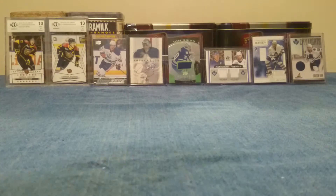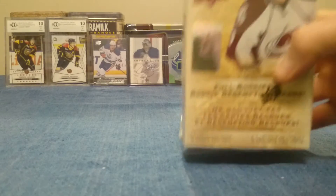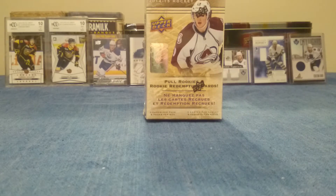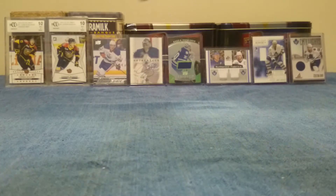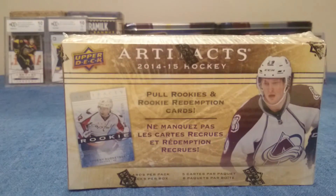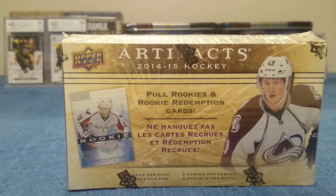So that was pretty much it — hundreds and hundreds of base cards, which go inside a box. And speaking of boxes, this will be the next video. Just picked up an Artifacts 2014-2015. So stay tuned for that. Thanks for watching.